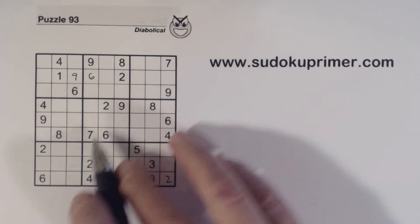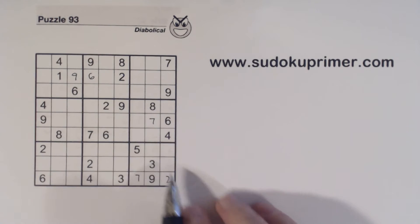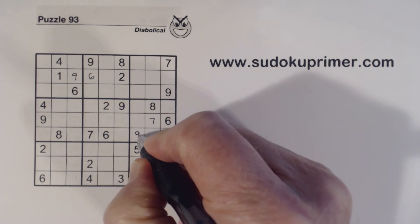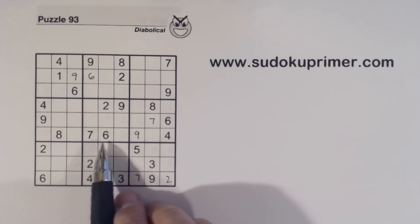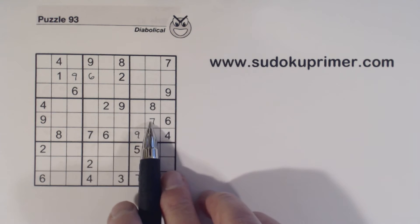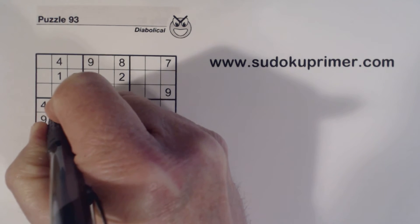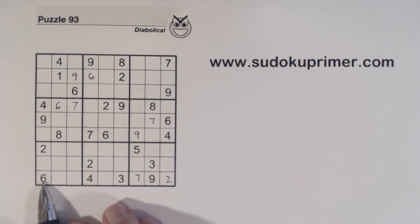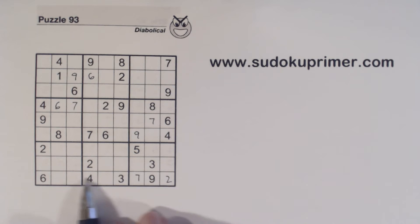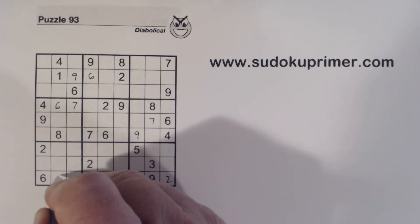We've got seven, seven, seven and nine, nine, nine. Then we've got a six and seven here, six and seven here, so that's a six and seven there. We're missing one, five, and eight in row nine, and we've got one here and an eight there, so that's a five.